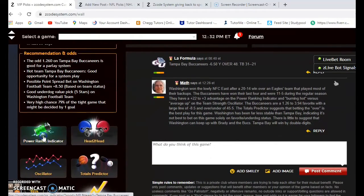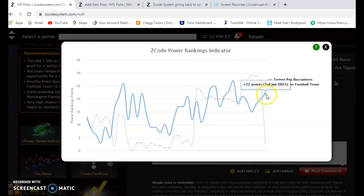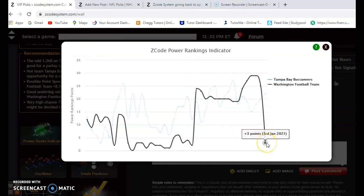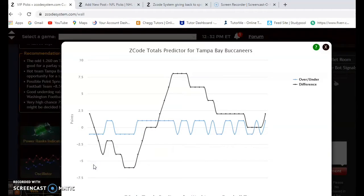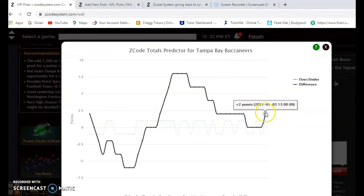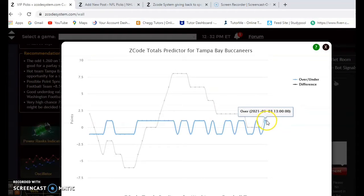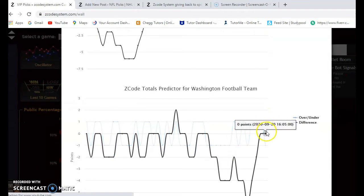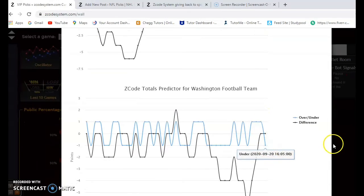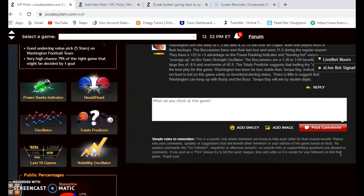Looking at the power ranking indicator, Tampa Bay is at plus 22 and Washington is well below them. Considering the over/under, Tampa Bay is trending slightly over the line — at plus two points — and Washington is trending slightly over the line as well, so betting the over is probably a good play here.